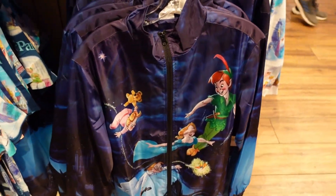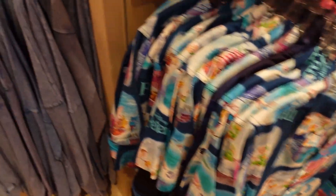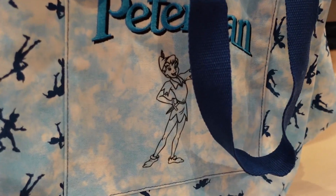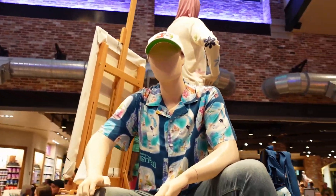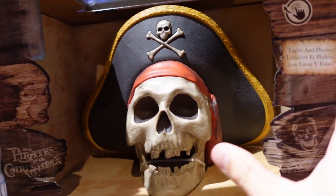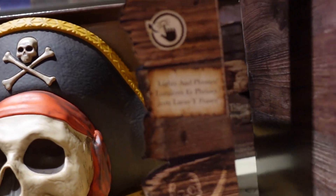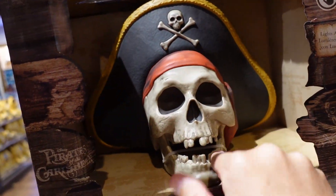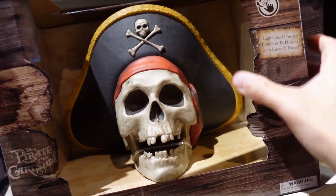They just got a brand new Peter Pan collection — a lot of new stuff for Peter Pan fans. It's very old-school Peter Pan with the original artwork, but I'm honestly not digging the vibe and the colors — I'm not really a big fan of what I'm seeing. Also, check out this cool Pirates of the Caribbean interactive coin bank — it has lights and phrases, so I'm guessing when you put money in, it lights up and talks. It's only $29.99, which I don't think is that bad.